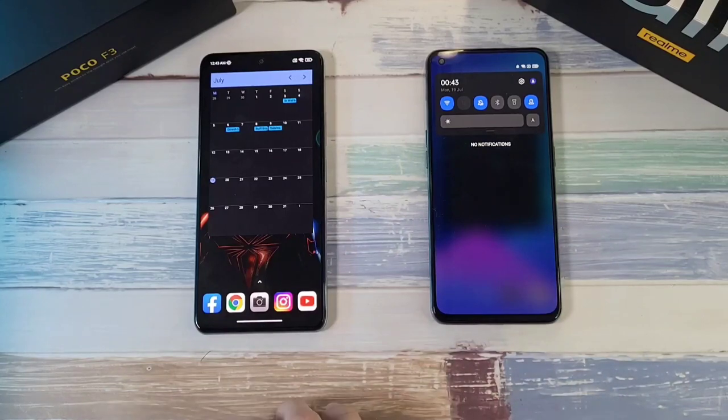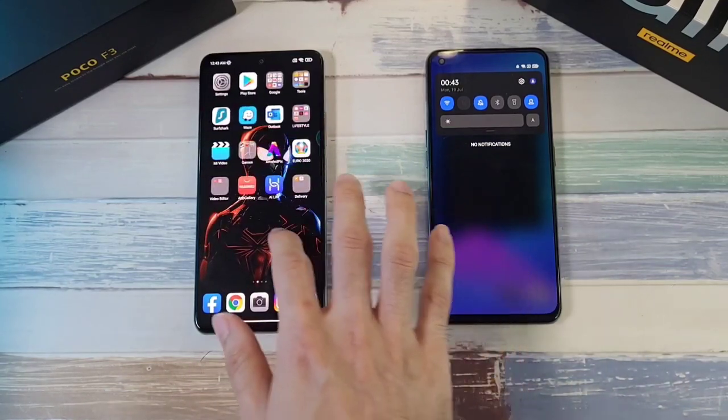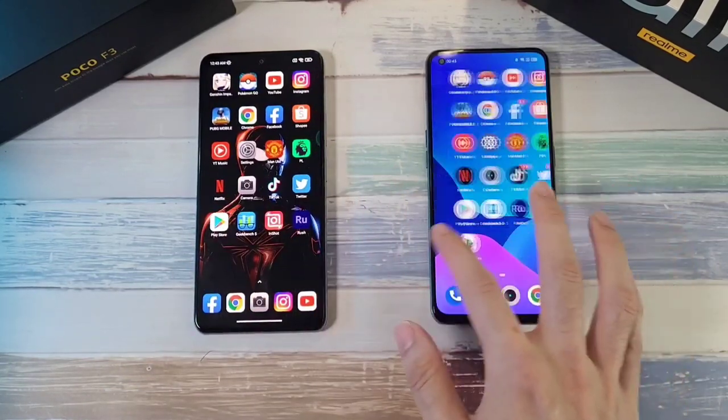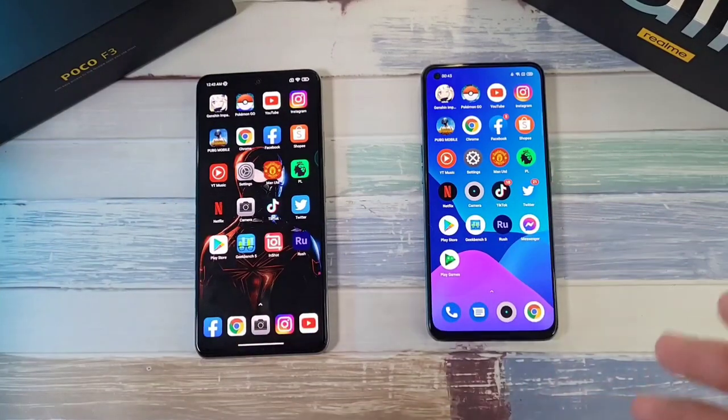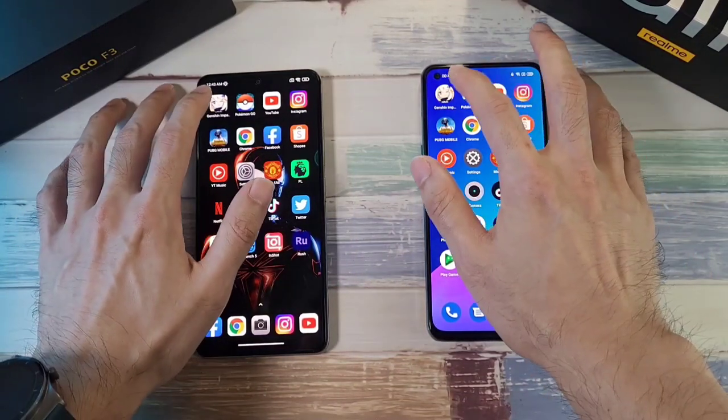Let's check out the temperatures again: 35.4 and 35.7, pretty much the same on both phones. Let's check out the apps before we start the speed test, and of course we'll do the speed test before the RAM test. One, two, three, let's go.